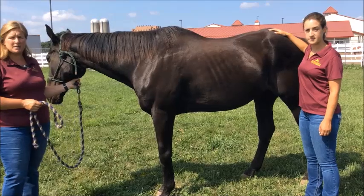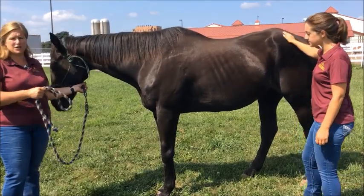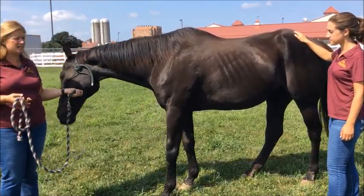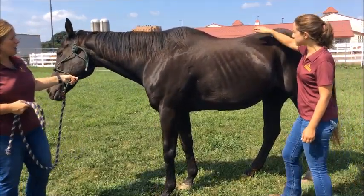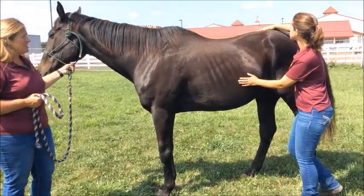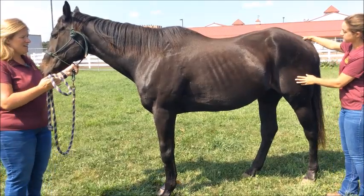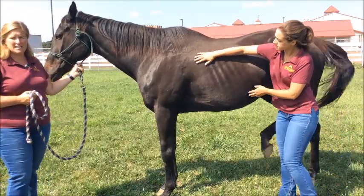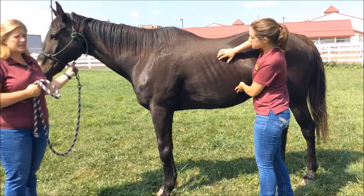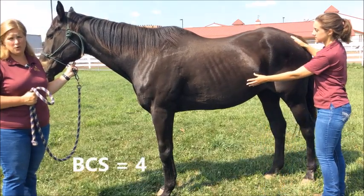As we look at this horse's body profile, we can see that the ribs are easily discernible. Because of this, we know that her body condition score is 4 or less. As Devon moves along her, you can see that her spine is visible. She has very little, if any, fat along her tail head. And again, her ribs are easily visible and can also easily be felt. Because of these characteristics, we would consider this horse to have a body condition score of 4.